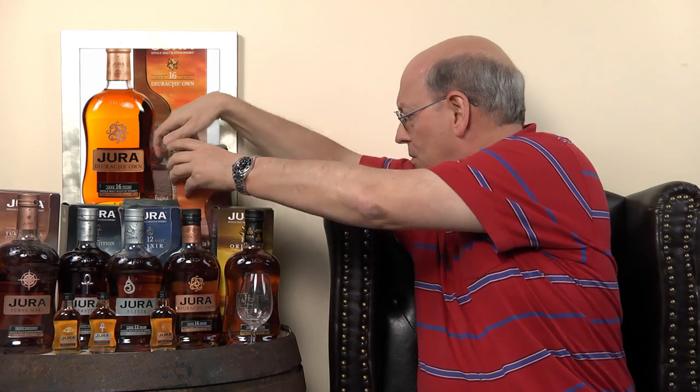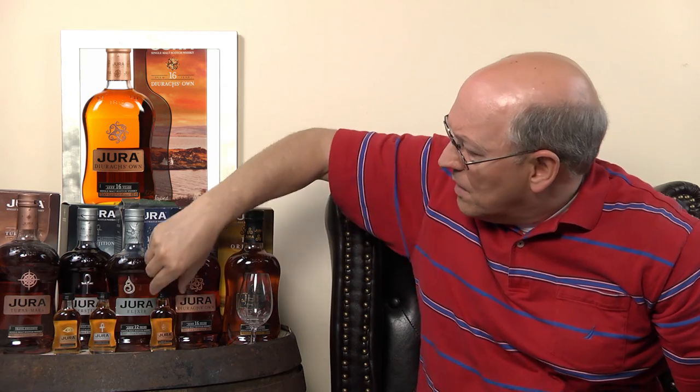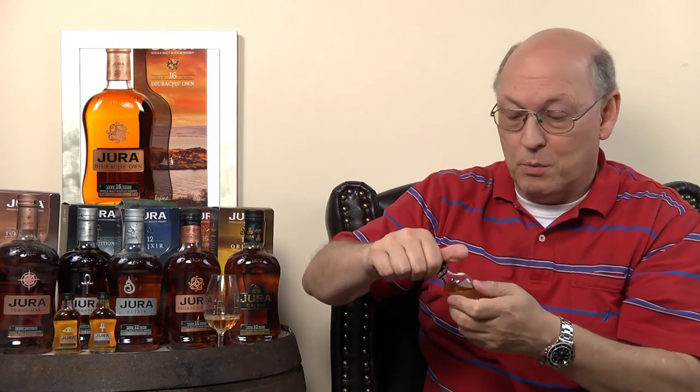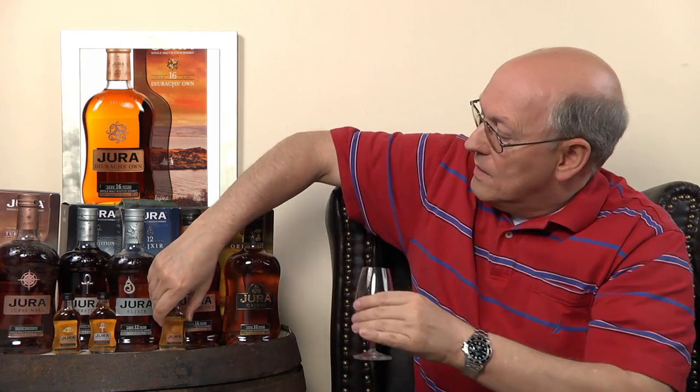There's a lot of paperwork down here. I also have a miniature from a set of Jura single malts. Unfortunately this whisky is also artificially colored, so we can't tell exactly how much finishing took place.